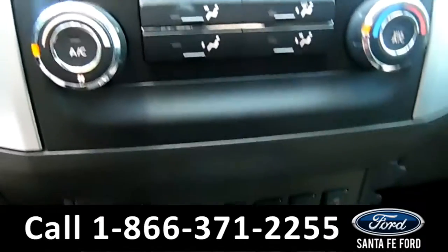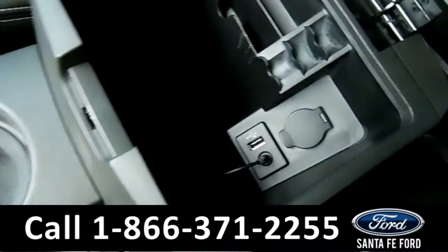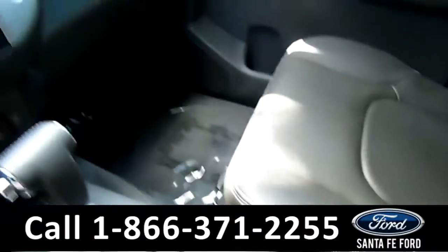There you have the climate controls. And in the center console, there's a USB and auxiliary port for more media options.